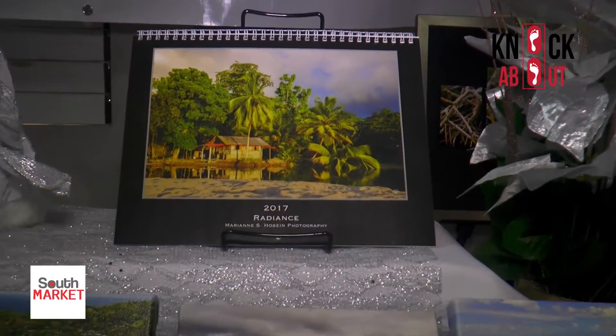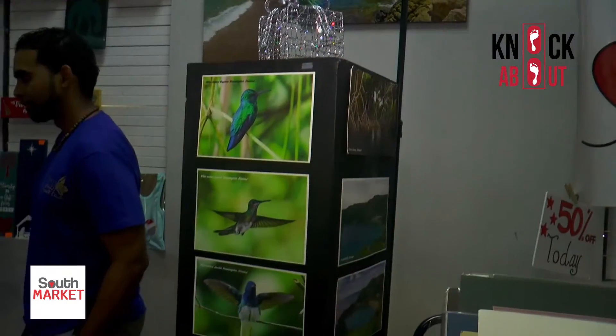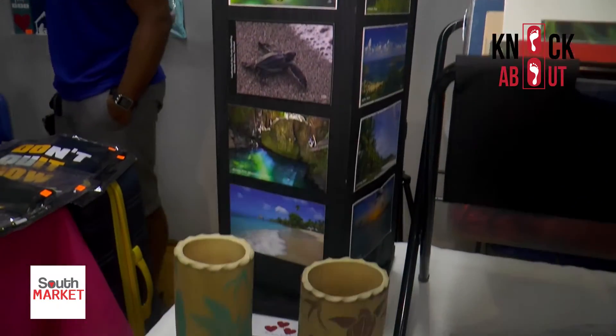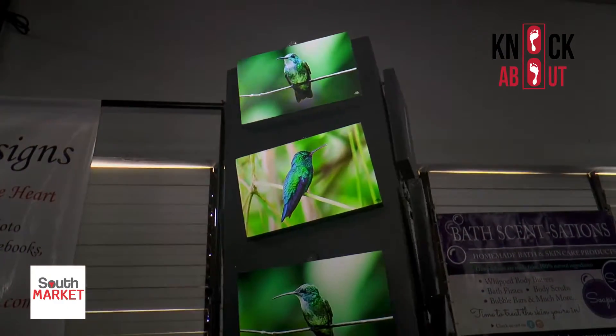We have calendars for 2017, and as part of the initiative of giving back — continuing to give back to our country and to the environment — we're also supporting Mr. David McDonald's carvings out of bamboo here.